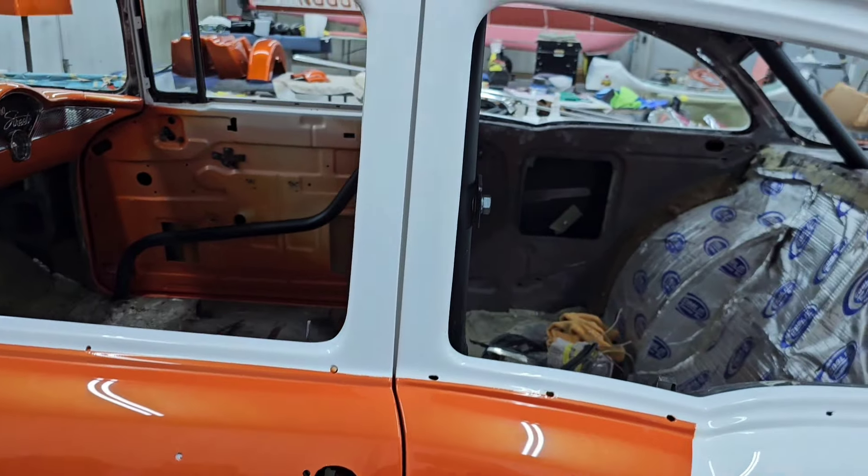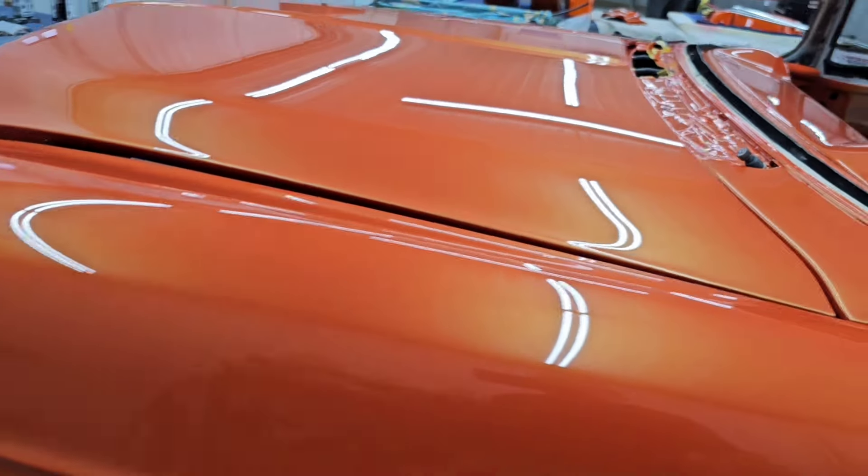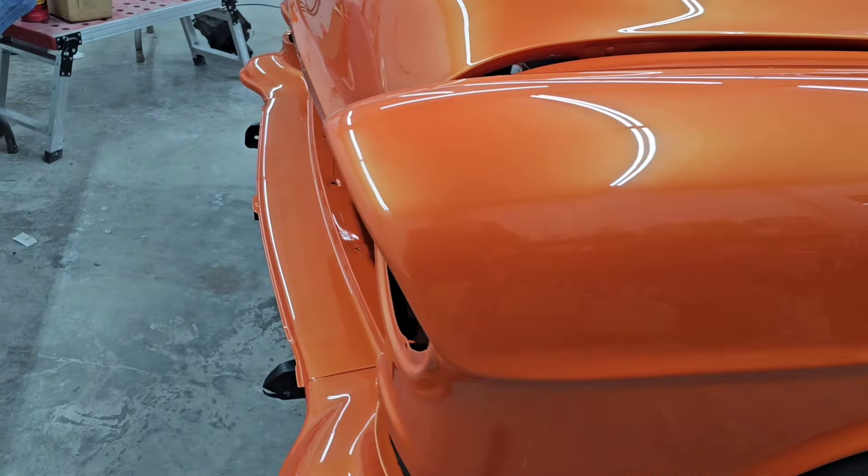It is still an orange pearl, and the gold is laid in over top of it within the clear. When the sun hits it just right, you can see it — it pops right off. They did a great job; I can't wait to get it back.